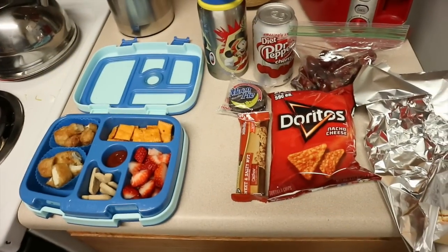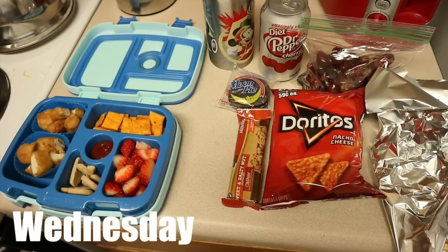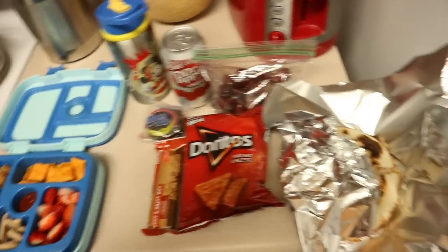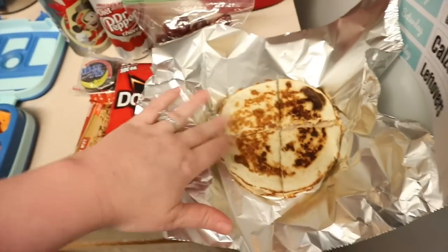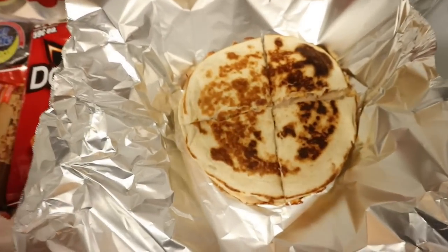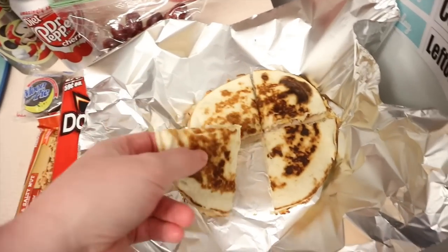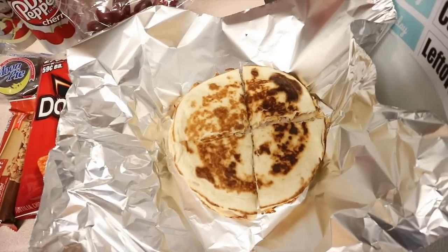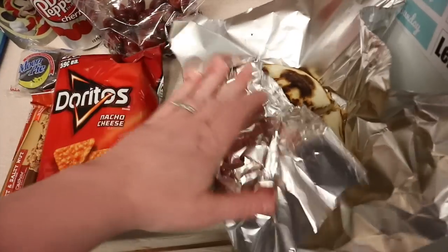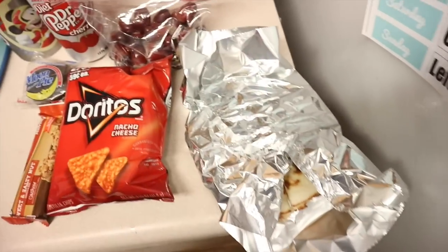Happy Wednesday! Sorry for SpongeBob blaring in the background. So I have Nate's lunch and David's lunch. Let me show you David's first because I need to get this wrapped in foil. You know my trouble with getting Nate to eat quesadillas, but David will have no problem. I just did a quesadilla with turkey and cheese and a little ranchero taco sauce for flavor. I'm going to keep this in foil and he can heat it up in the microwave at church — it'll be delicious.